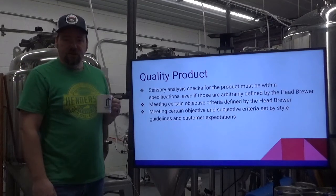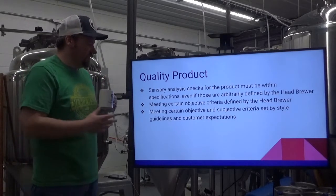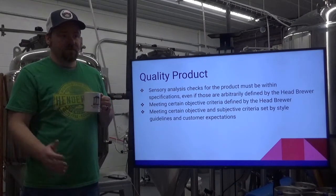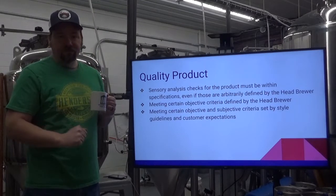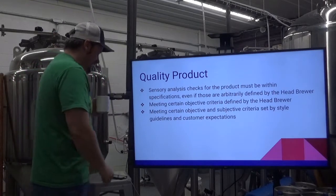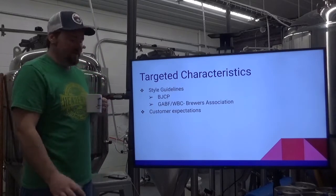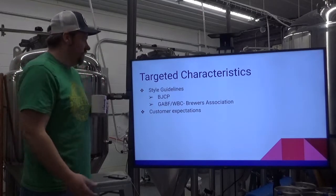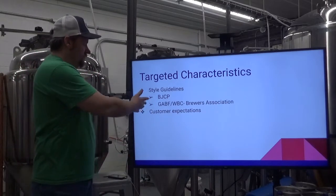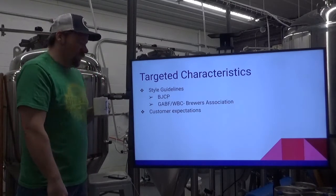You're meeting certain objective and subjective criteria set by style guidelines and customer expectations. Style guidelines include the BJCP — Beer Judge Certification Program — and the GABF or World Beer Cup uses the Brewers Association style guidelines. Customer expectations are always changing, but at the same time they're constant. When it comes to targeted characteristics, there are certain things customers are going to expect when you call something a certain thing.